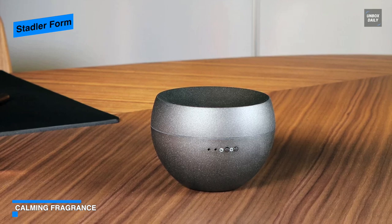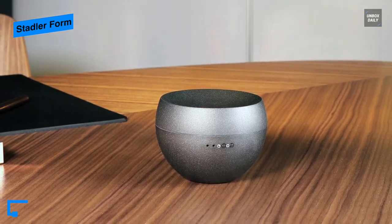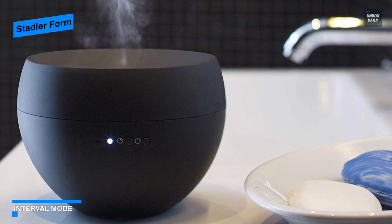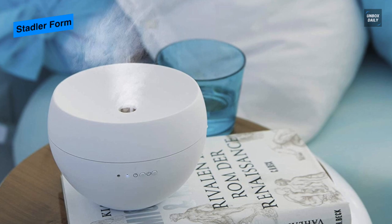Depending on your needs, it can run for up to 21 hours straight. The tank on this diffuser is 100 milliliters, and when it comes to charging, you can charge it via a USB cord. It features a small and lightweight design and is available in several pretty colors to blend with any room you choose.